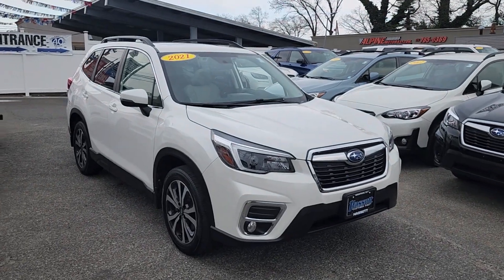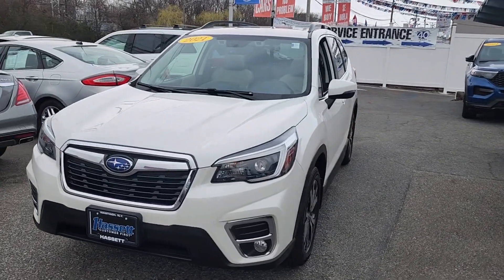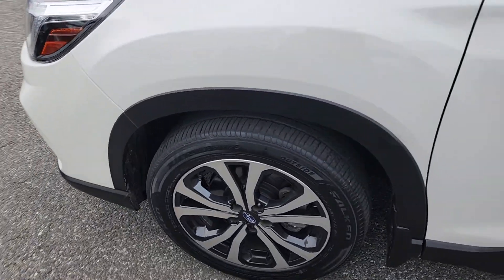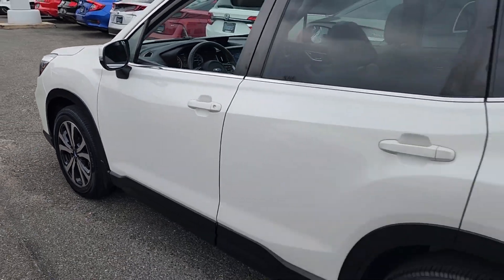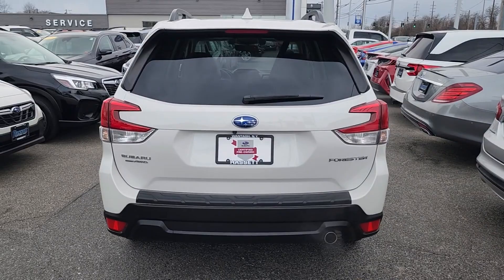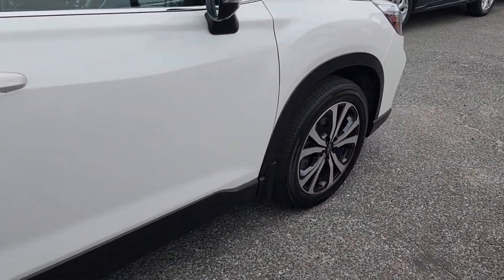Get a feel for the 2021 Subaru Forester. This vehicle is an outstanding buy with fewer than 25,000 miles on the odometer. This well-built Forester delivers confidence, comfort, and capability. Advanced safety tech, a smooth ride, and all-wheel drive position you for success on every journey.